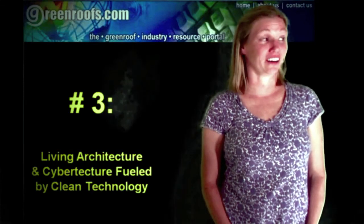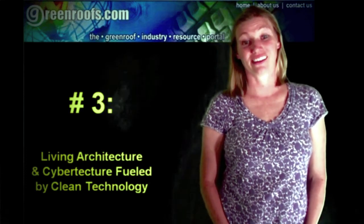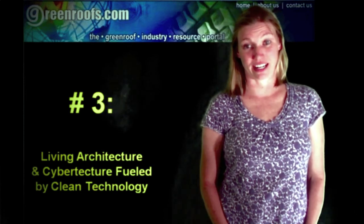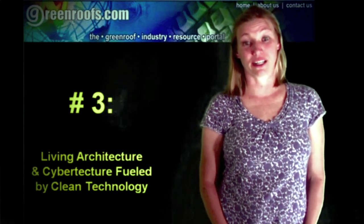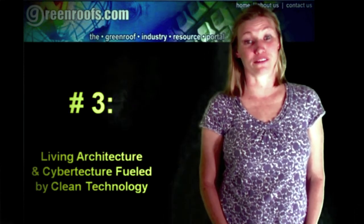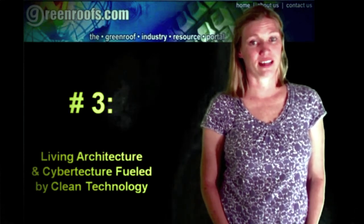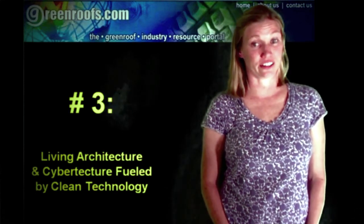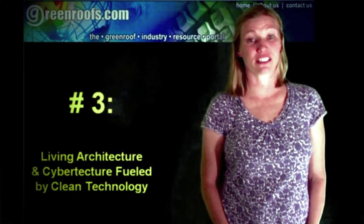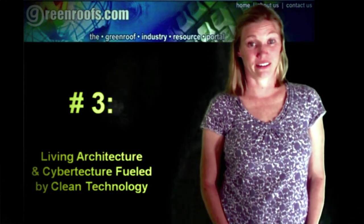Number 3: Living Architecture and Cyber Texture Fueled by Clean Technology. It's one thing to talk the talk of sustainability and greenwash a building so that on the outside it looks like a model of ecological design. It's an entirely different situation when the building not only looks the part but actually gives back and improves its immediate surroundings. The projects in question perform a number of features including generating their own energy with wind turbines and photovoltaics, harvesting and recycling on-site water, filtering particulate matter from the air, and producing food.